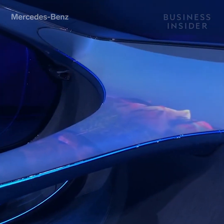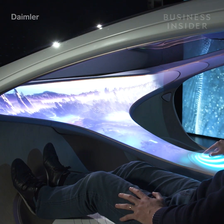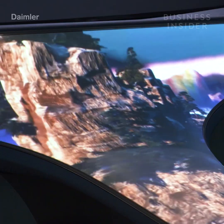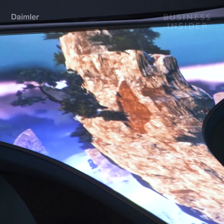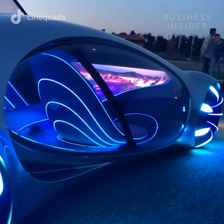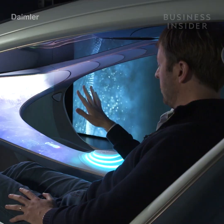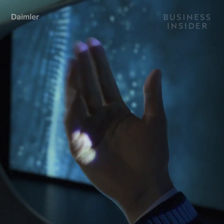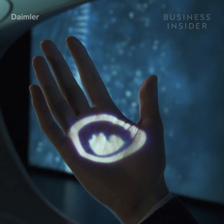Instead of a dashboard or infotainment screen, the front of the cabin features one giant curved display module that projects real-time footage of the road ahead. You can even choose for it to light up with 3D graphics of Pandora, the fictional world from the 2009 film Avatar. To access the car's different features, take your hand off the center pad and a menu of controls is projected onto your palm that you can cycle through with gestures.